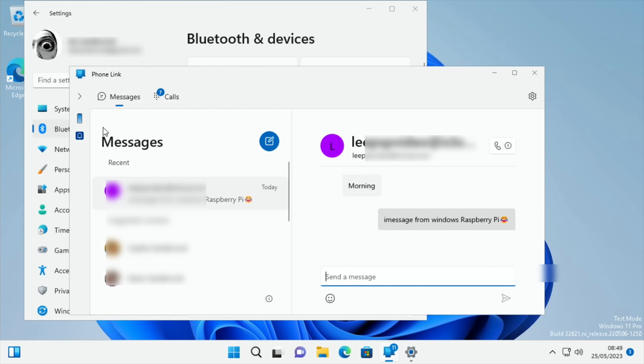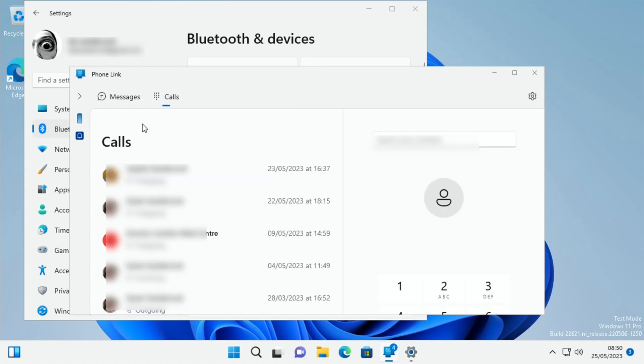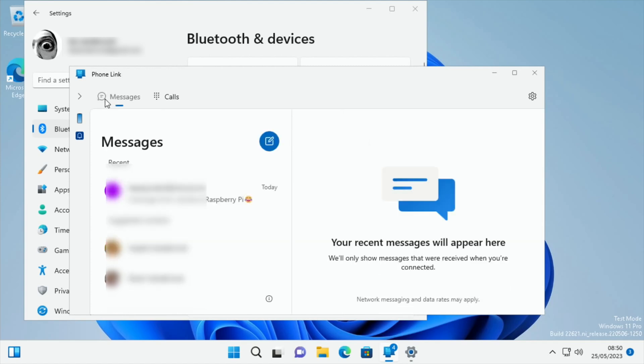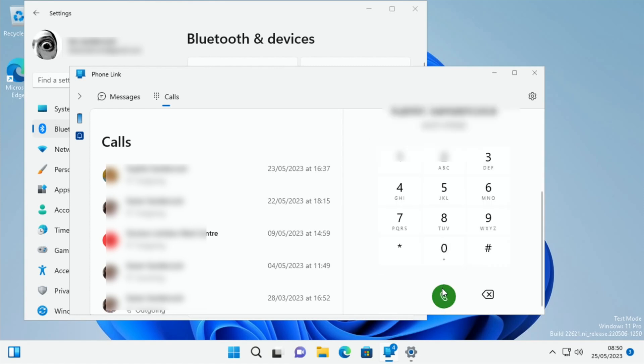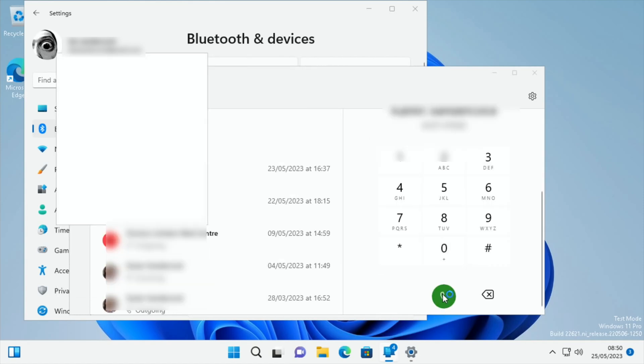It works! I can see my contacts are there — I'll blur them out. Seven of the 11 notifications are calls, and there's a log of calls and messages. Let's see if I can make a call — I'll try ringing my home number.